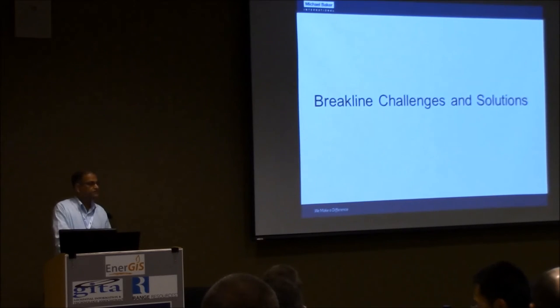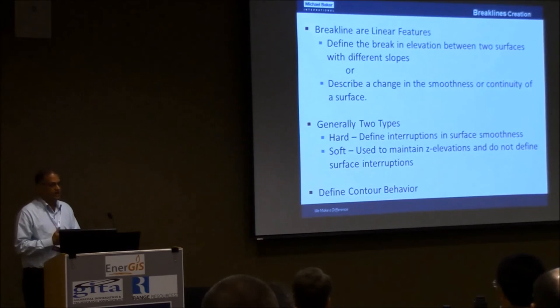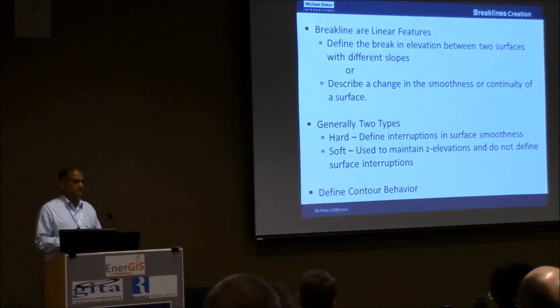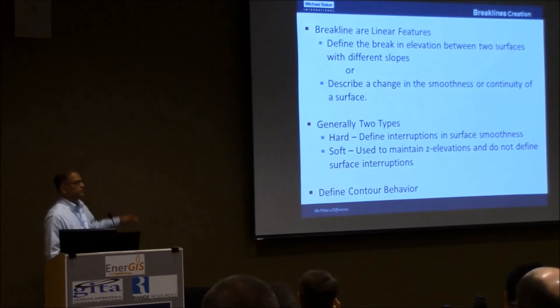Break lines are very critical to any LiDAR project. For a quick recap — for those who were present last year, I made a similar paper specifically on break lines. Break lines are critical because they allow us to represent terrain in a better manner. They can be 2D or 3D break lines. Break lines can be hydro break lines covering lakes, ponds, and streams, or they can cover transportation features like roads. Most importantly, break lines help in defining the contour behavior — that is why you collect break lines on any LiDAR project.